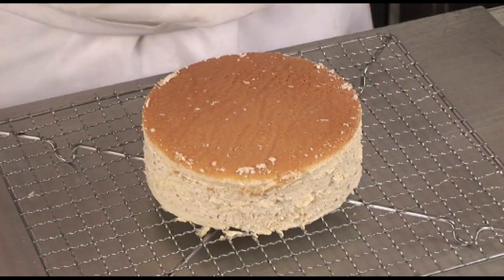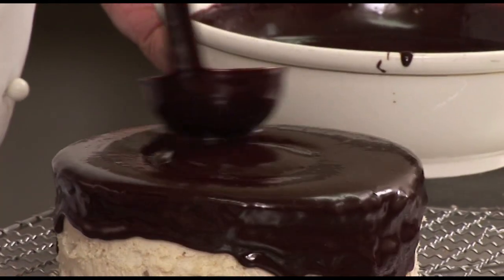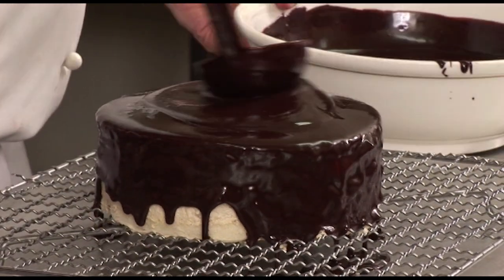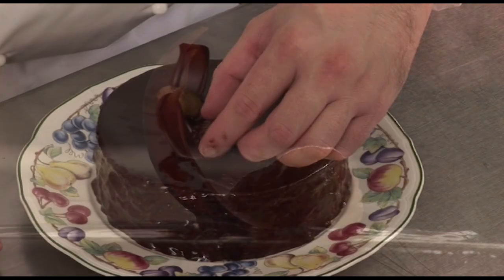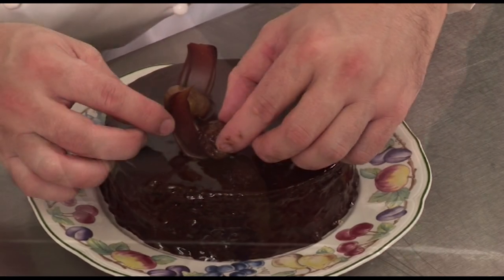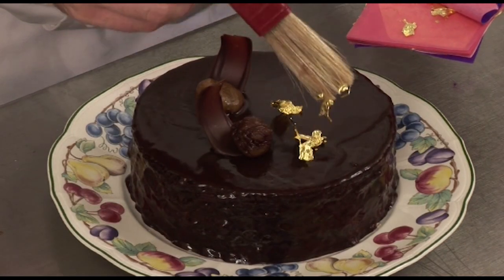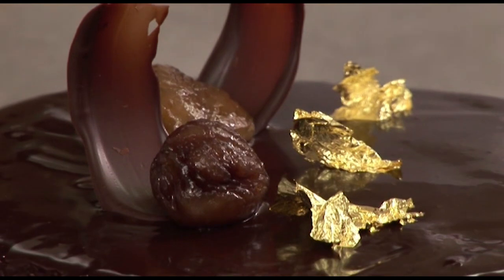Then unmold the cake and spread the icing carefully on top and on the side of the cake. It is always nice to decorate the cake with some chocolate curls, some chestnuts, some gold leaves, or whatever you can find. But it is also very lovely just to serve it with the icing.